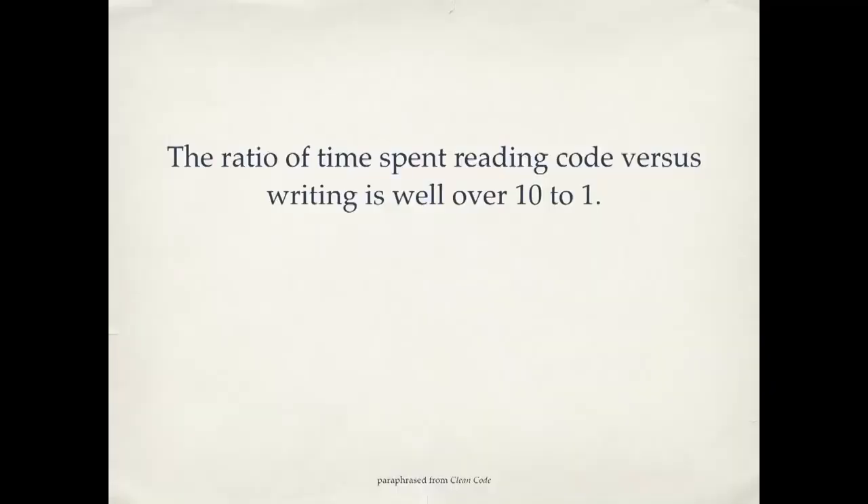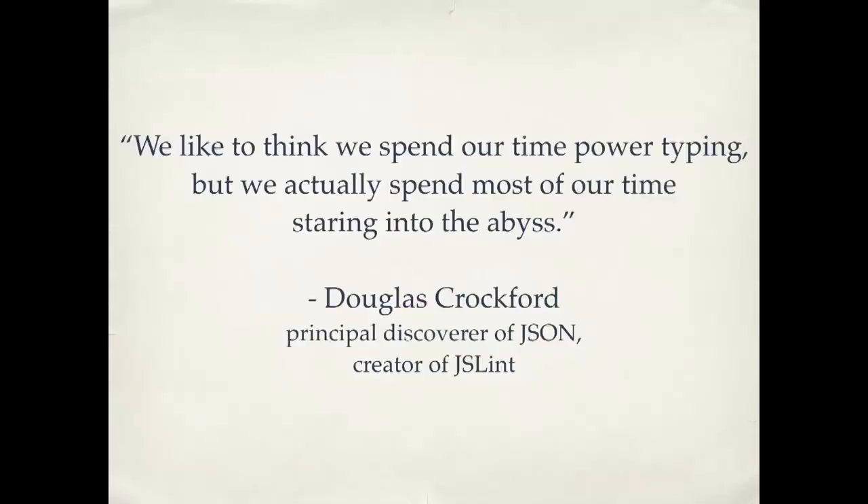How do we know this? There have actually been studies done watching programmers work — how are they spending their time? The ratio of time spent reading code versus writing is well over ten to one. People are actually spending most of their time scrolling up and down in a file looking for something. It's not there, open another file, it's not there either. Where is this thing I'm trying to fix? The actual time you spend typing is a lot less than the time you spend just looking around. So if you take the time to make your code easy to read, you will make the code easier to write. This is a great quote from Douglas Crockford, one of the people who created JSON: "We like to think we spend our time power typing, but we actually spend most of our time staring into the abyss." So with that as an explanation as to why it's important, here are ten quick tips for making your code clean.